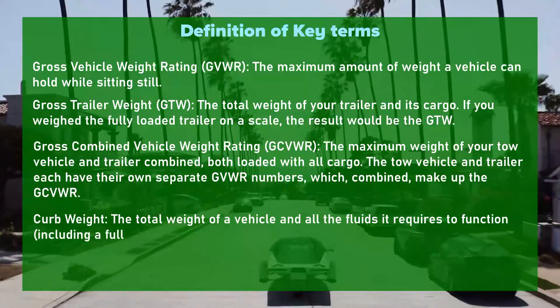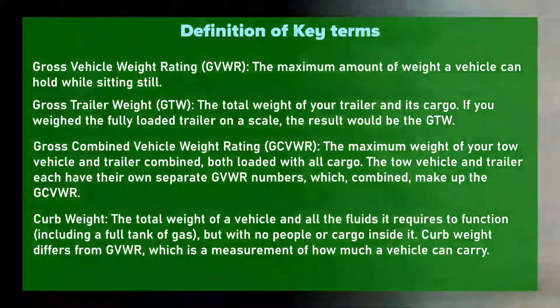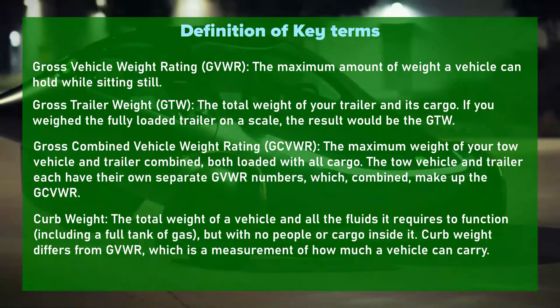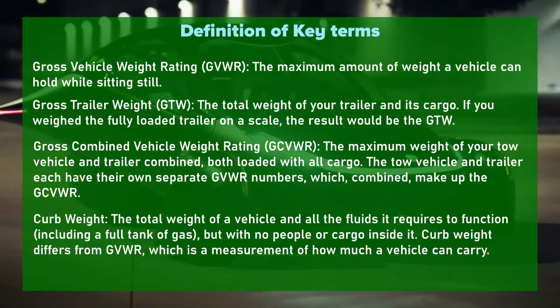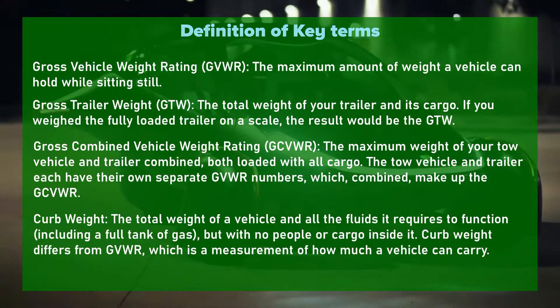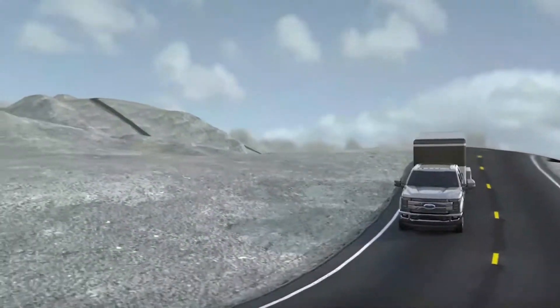The tow vehicle and trailer each have their own separate gross vehicle weight rating numbers, which combined make up the gross combined vehicle weight rating. Curb weight is the total weight of a vehicle and all the fluids it requires to function, including a full tank of gas, but with no people or cargo inside. Curb weight differs from GVWR, which is a measurement of how much a vehicle can carry.